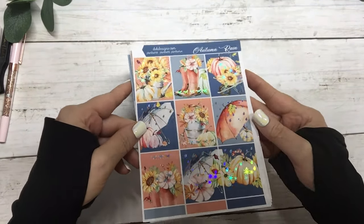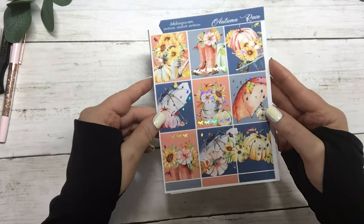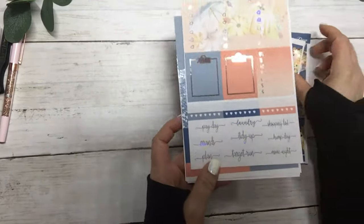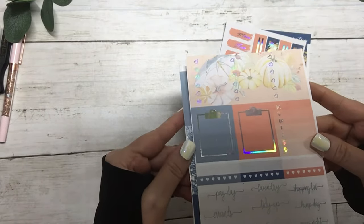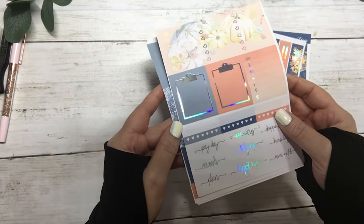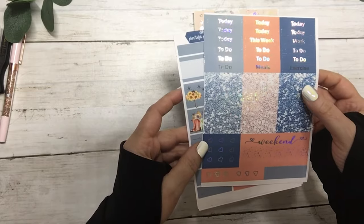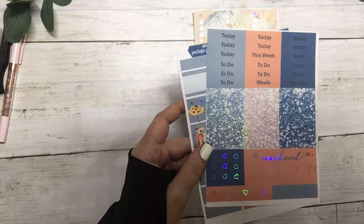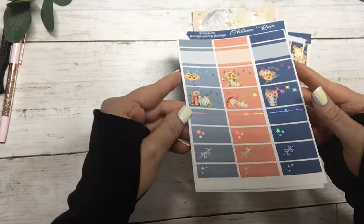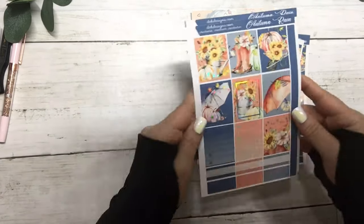These are the full boxes, your date dots, your washi, date covers, clipboards, three heart checklists, sidebar, habit trackers and script. I'm really out of it today — it's your headers, weekend banner, flag checklists, half boxes, scallops and deco. It has a matching Hobonichi Cousin kit.